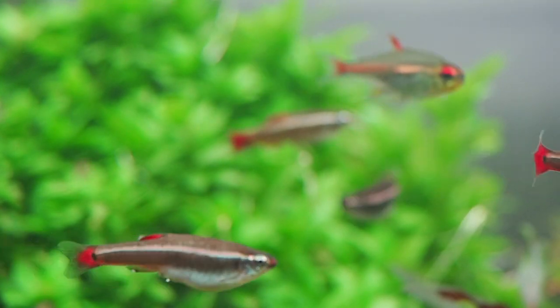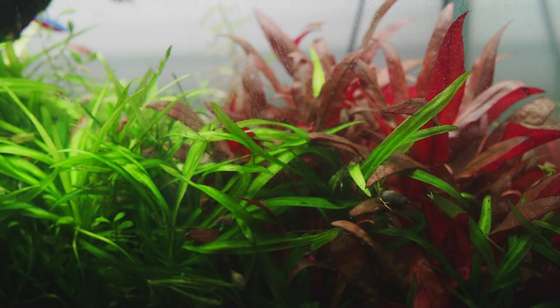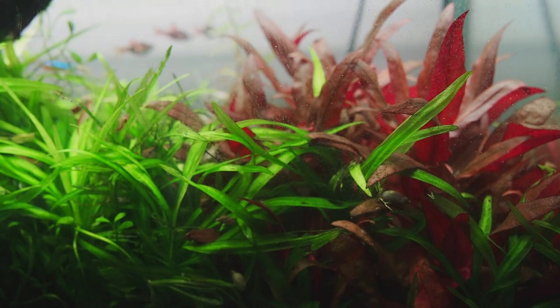Staurogyne repens in the background looking healthy. We've got an Echinodorus mini species, and Alternanthera reineckii growing in the foreground.